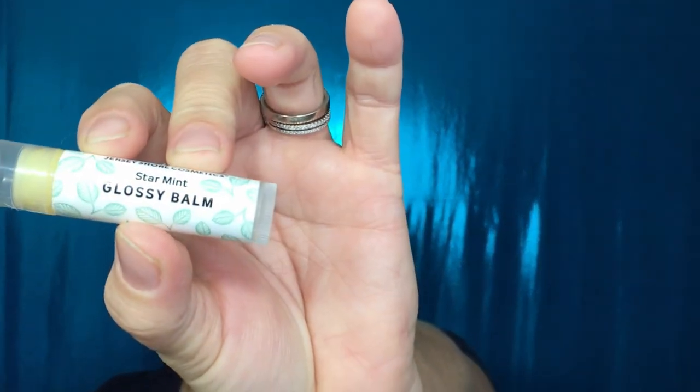Last we have a Star Mint Glossy Balm from Jersey Shore Cosmetics — I love lip balm so much. This one is cruelty-free. Let's do the smell test — oh, it smells really good! This is going straight into my purse.